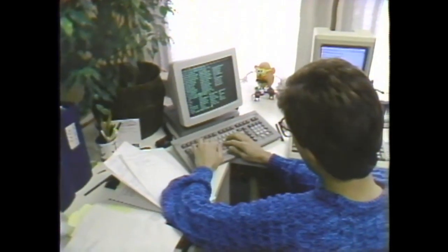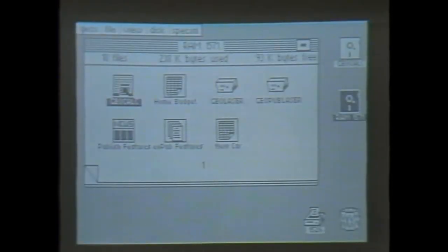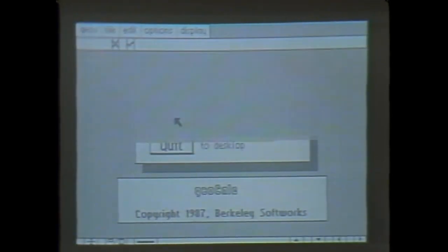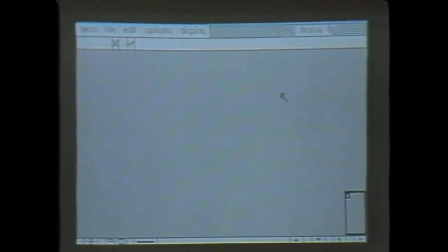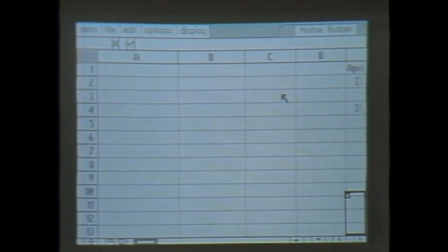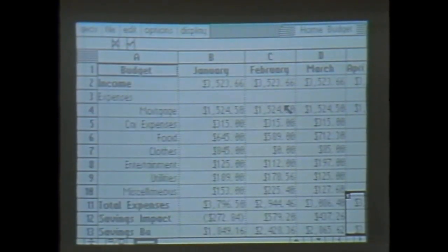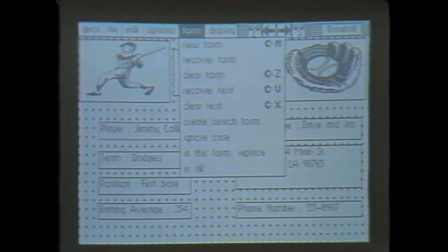Berkeley's most important product is the GEOS operating system, a graphic interface for the 64 and 128 that features pull-down menus, icons, and windows. The new operating system opens the door to some very sophisticated applications, like a spreadsheet called GeoCalc, and GeoFile, a database with user-designed forms.